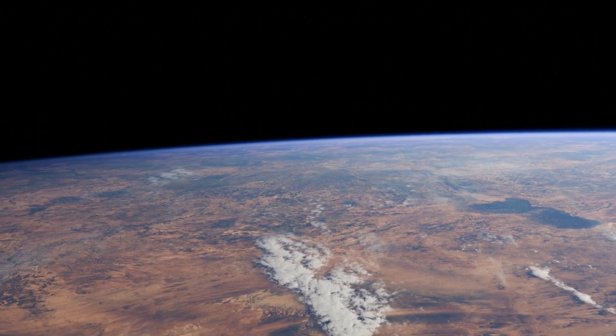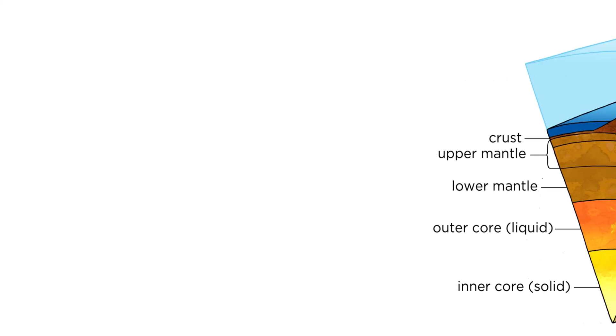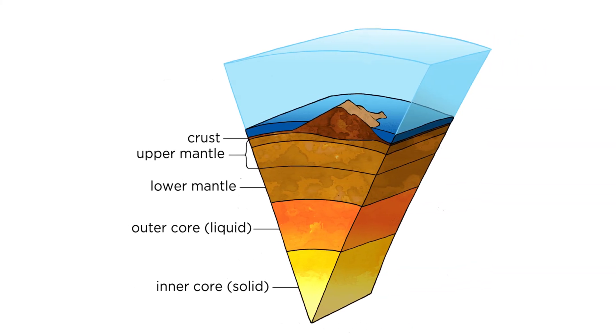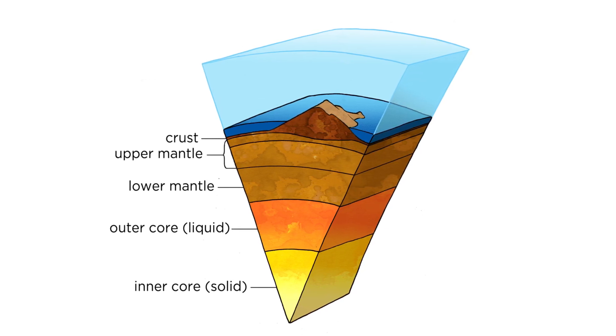Let's take a look inside Earth. If we slice Earth like a piece of cake, you'll see its layers. Earth is divided into five main layers: the crust, upper mantle, lower mantle, outer core, and inner core.